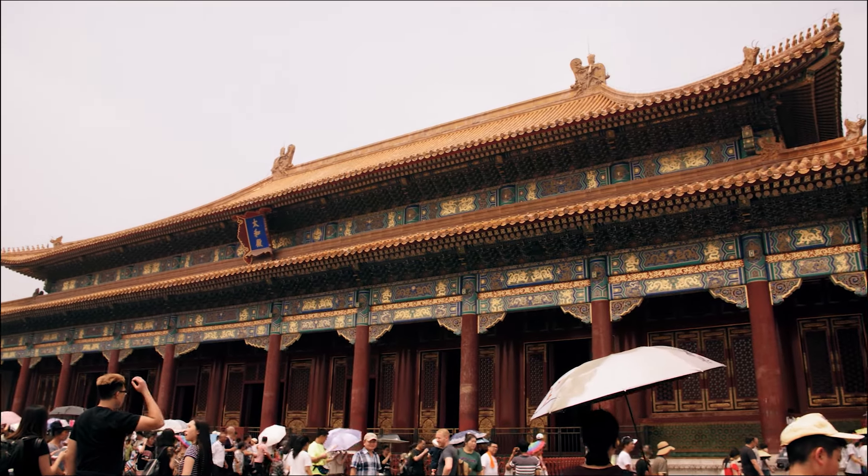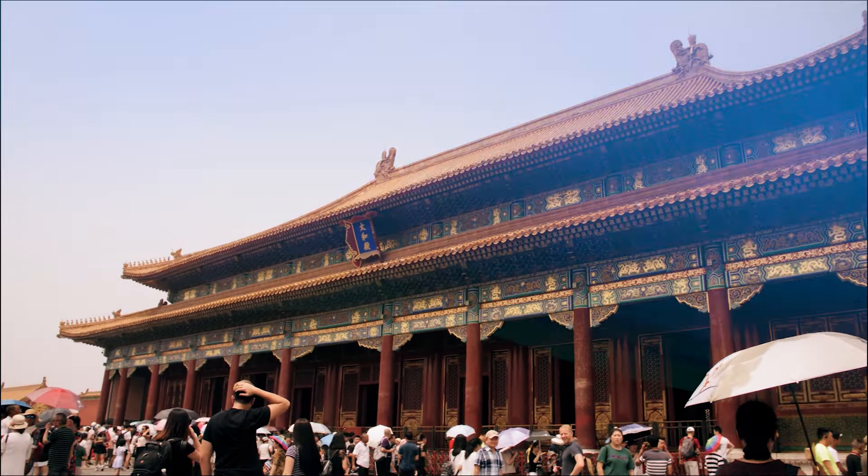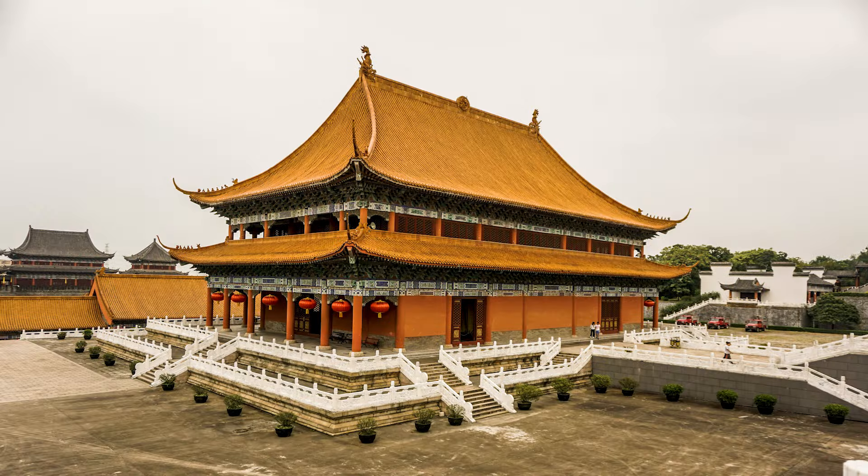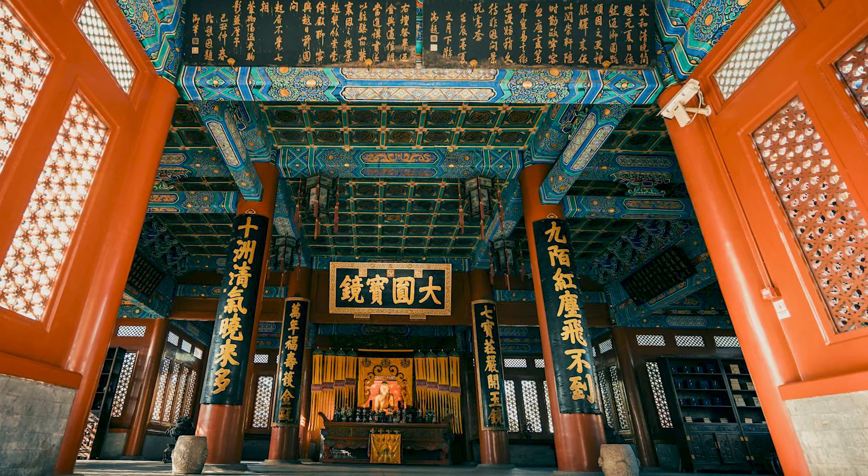Forbidden City — the largest imperial palace in the world, which is a masterpiece of Chinese architecture and has seen 24 different empires, is considered one of the largest cultural museums in the world.